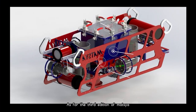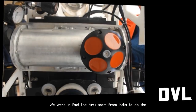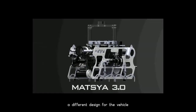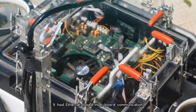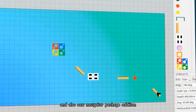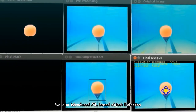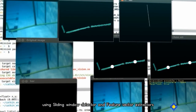In the third edition of Matsya, we used Doppler Velocity Log — we were in fact the first team from India to do this. We used four grippers and introduced a new design for the vehicle. It had Ethernet-based inter-board communication and also featured the Navigator Package Edition. We also introduced machine learning-based object detection using sliding window detectors and feature vector extractors.